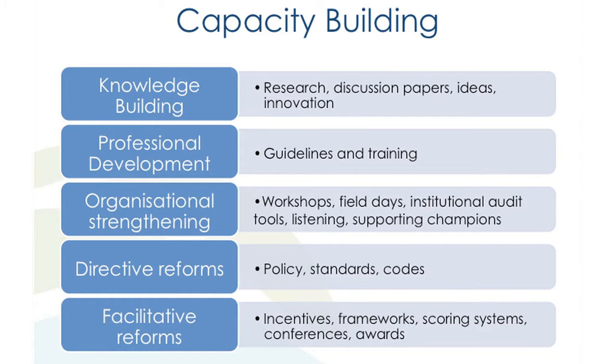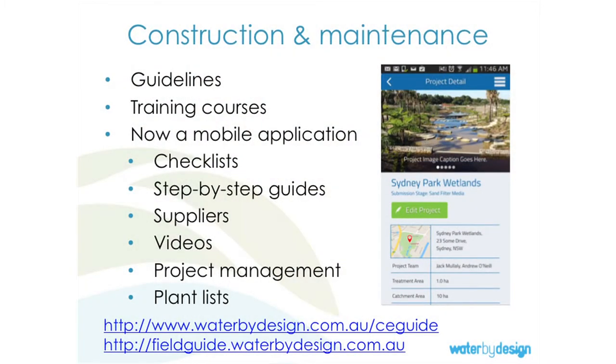A capacity building program isn't just professional development — there are many different components and you need to do all of them at all times. We've had a focus more recently on directive reforms — policy — and facilitative reforms. We're focusing much more effort now on strengthening our organisations and working on incentives to help people do it rather than just making them do it. We've got the policy to make them do it, and that's really important — you can have incentives and champions, but without policy, nothing happens. That's a really important lesson.